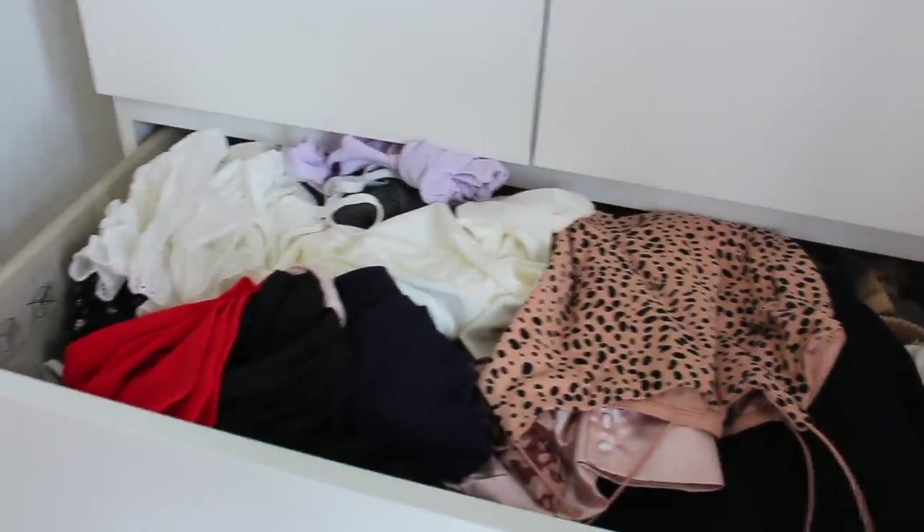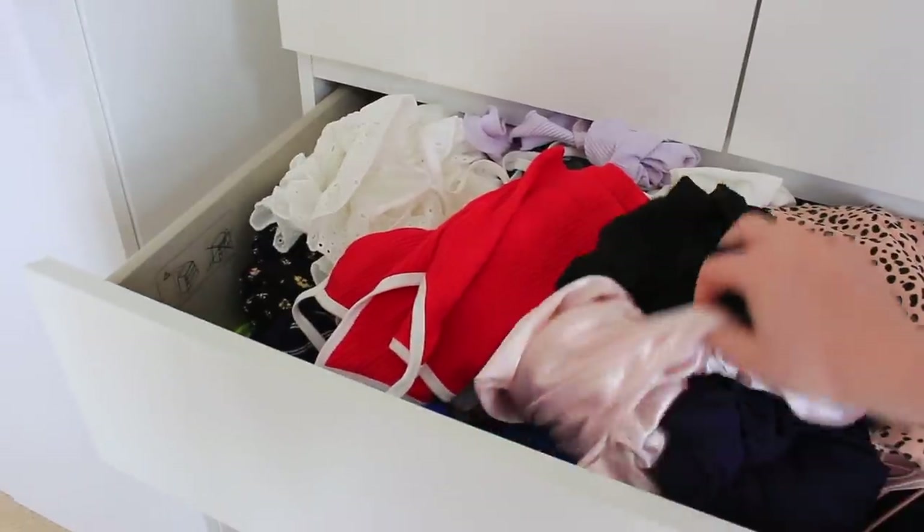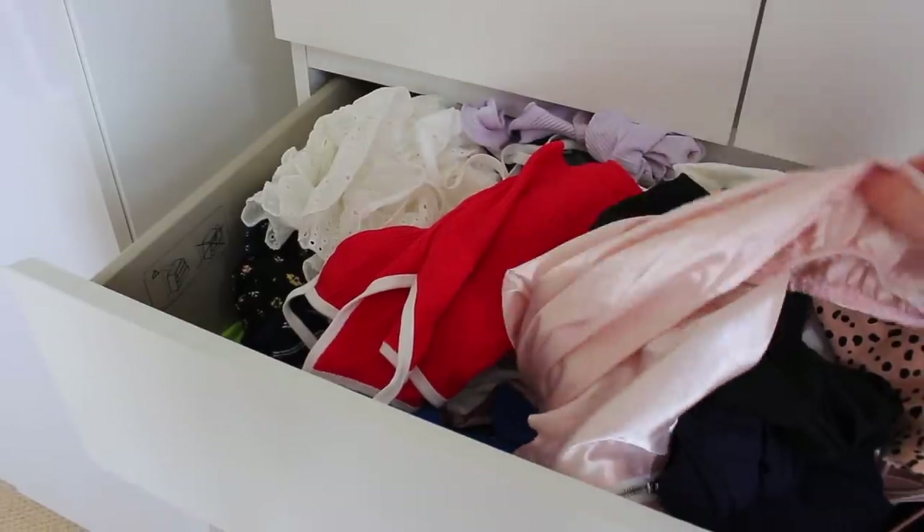Next I'm going to organise my top drawer - it's so messy. I've literally got over 100 tops in here, just piled up and screwed up. I'm not going to talk through every single item because that will literally take forever, but I'm just going to talk through a couple of my favourite tops.